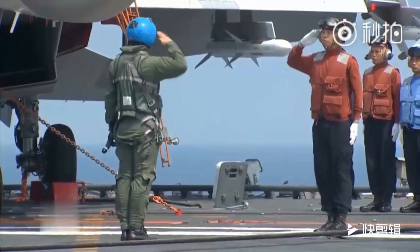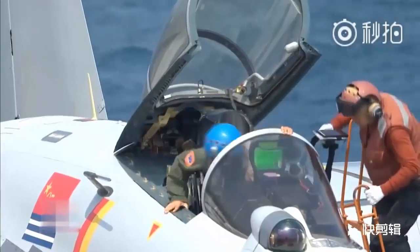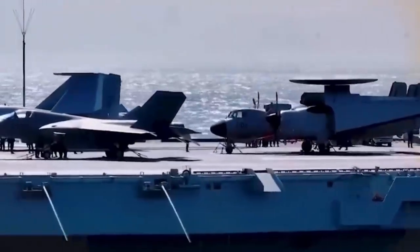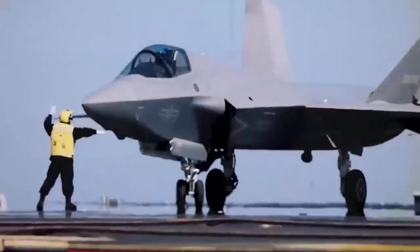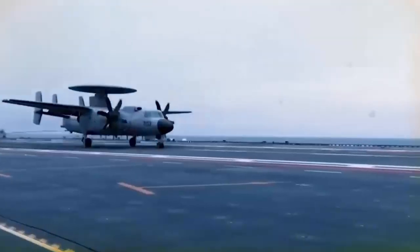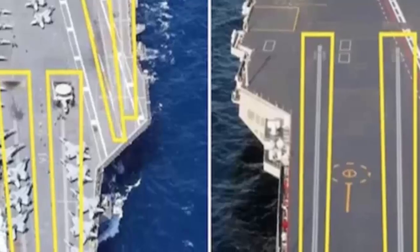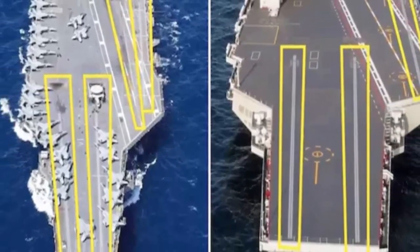Aircraft carriers are no longer just floating runways — they are symbols of national power, technology, and global influence. In recent years, China has taken a major step forward by introducing a new aircraft carrier catapult system, similar in concept to the one long used by the United States Navy. Today we're breaking down China's new carrier catapult versus the U.S. Navy system, exploring how they work, what makes them different, and what this means for the future of naval aviation.